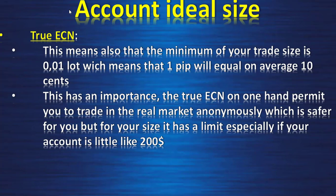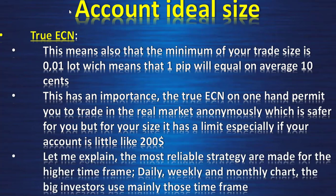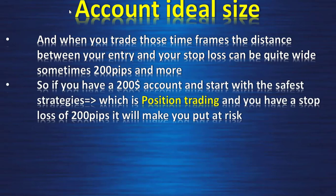But for your account size it has a limit, especially if your account is small, like $200. From what I have learned so far, the most reliable strategies are made for the higher time frames — daily, weekly, monthly. The higher you go the more reliable it is. The big investors use mainly those time frames, and when you trade those time frames the distance between your entry and your stop loss can be quite wide — sometimes over 200 pips.